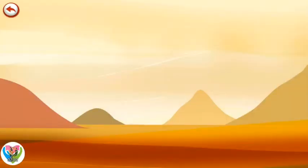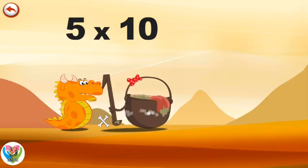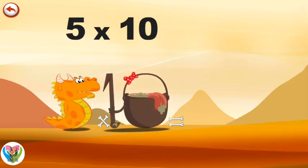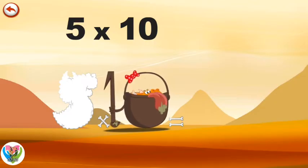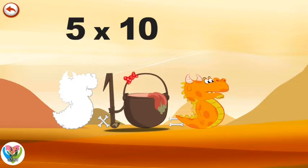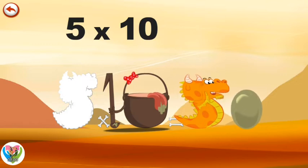What's the story of 5 times 10? When Flaming 5 meets the potion Magi 10, it makes him very, very hungry. He dives head first into the cauldron and comes out feeling very full. He gives an enormous magic burp and blows a bubble in the shape of a 0. 5 times 10 is 50.